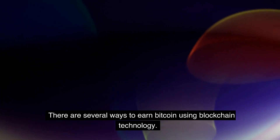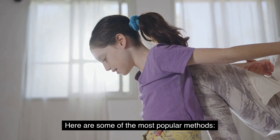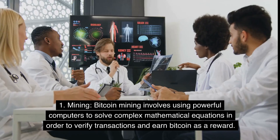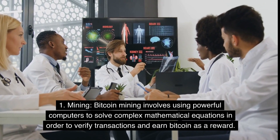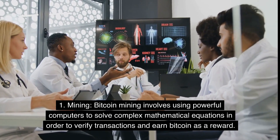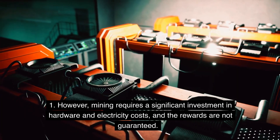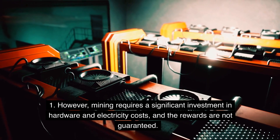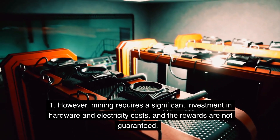There are several ways to earn bitcoin using blockchain technology. Here are some of the most popular methods. Method 1: Mining. Bitcoin mining involves using powerful computers to solve complex mathematical equations in order to verify transactions and earn bitcoin as a reward. However, mining requires a significant investment in hardware and electricity costs, and the rewards are not guaranteed.